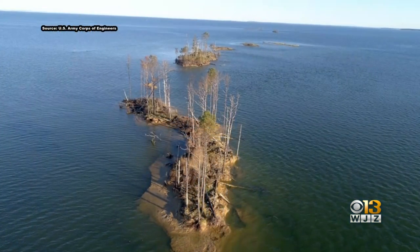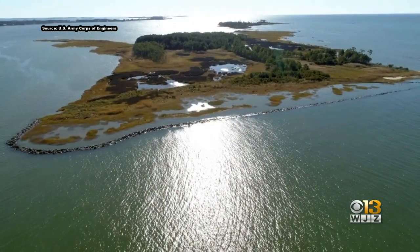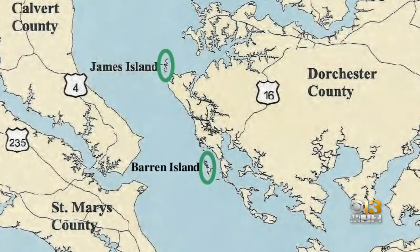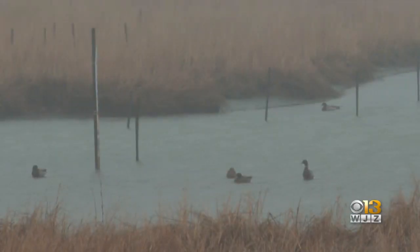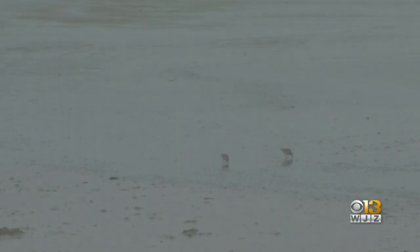Just off the coast of Dorchester County lie two islands that have been disappearing into the Chesapeake. They've eroded over time due to climate change and rough Chesapeake Bay wave energy. They're called James and Barron Islands, and while not inhabited by people, birds and other wildlife rely on them for habitat. Human activity has basically gotten rid of that habitat for various species that depend on it for survival.